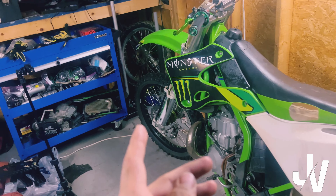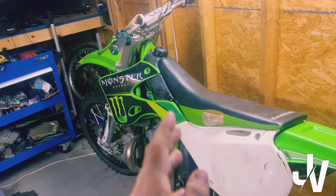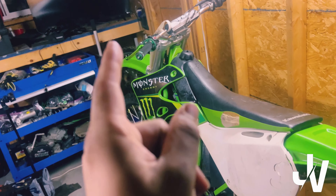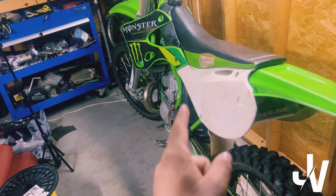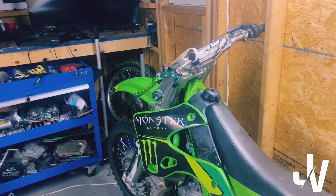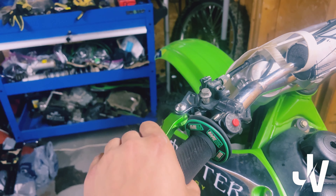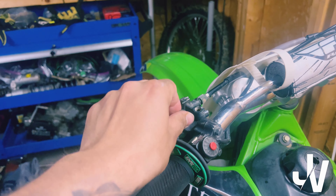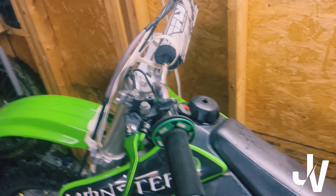So this video is going to be me swapping all the plastics and seat from my 125. Some of the things are bad on this bike — one of them is the shock, it's terrible, very bouncy. The clutch needs some help too. And the handlebars are bent. I want to fix all of that.